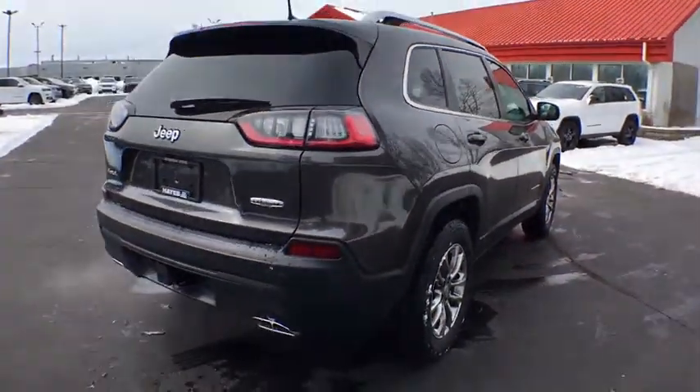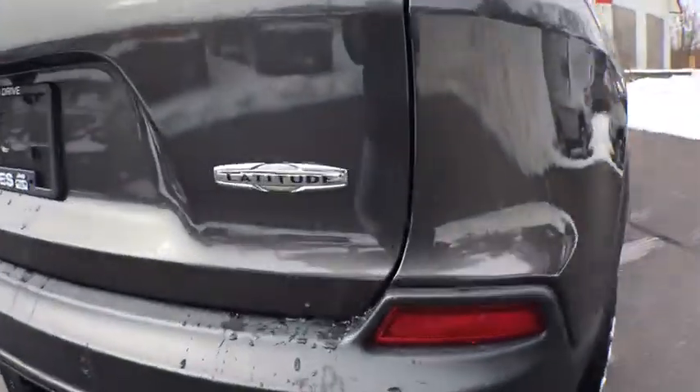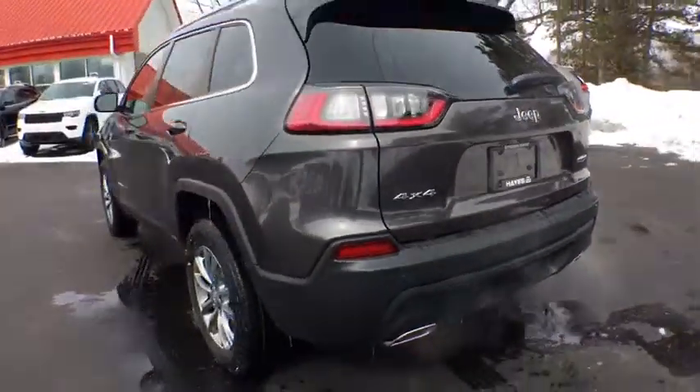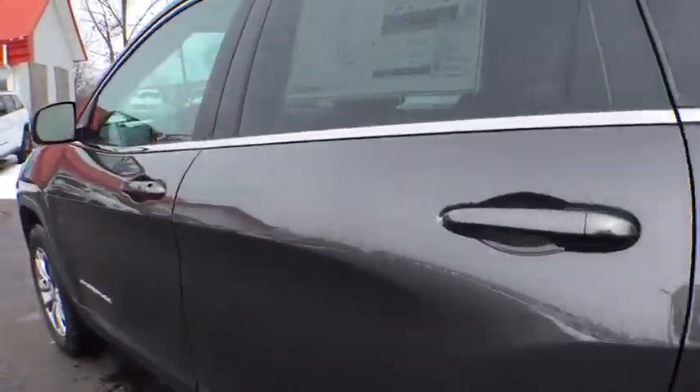Here are some of this vehicle's great options: backup camera, anti-lock braking system, steering wheel audio controls, keyless entry, traction control, stability control, Bluetooth.